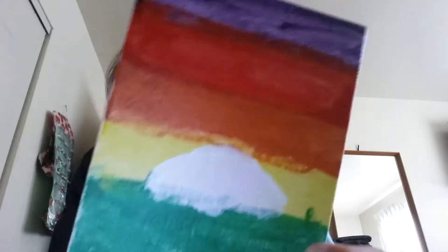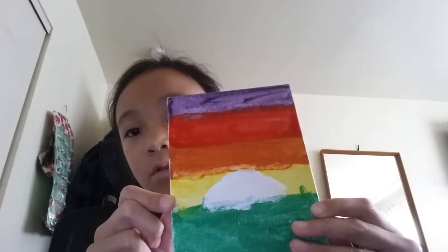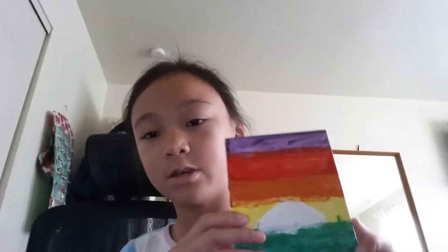And now there was this one. This is like the worst sunset ever. If you guys like it, thank you.